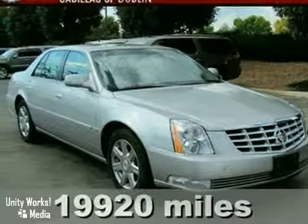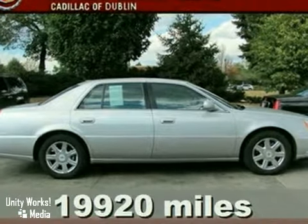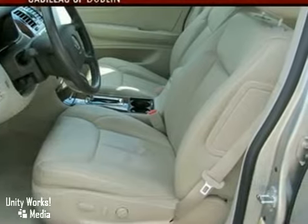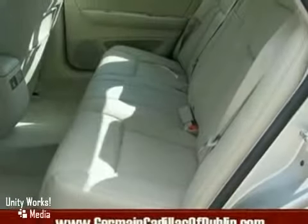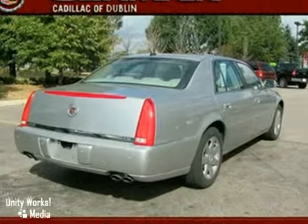Here's a 2007 Cadillac DTS. This DTS was built with safety in mind, with standard stability and traction control, multiple airbags, and child seat anchors. There are absolutely no other cars in its class that blend style, safety, performance, and elegance in one package like the Cadillac DTS.